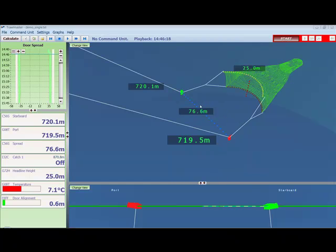First of all, door spread. This is the distance between the two doors. This is the most important piece of information that the NOTICE system provides. Door spread will instantly indicate if there is something wrong with the gear. And more importantly, it has actually been proven to save anywhere between 10-20% of fuel on an average single rig trawler. The main way it does that is it allows the skipper to actually fish by spread, not by speed. That means the speed of the vessel is constantly adjusted to keep the optimal spread on the gear.